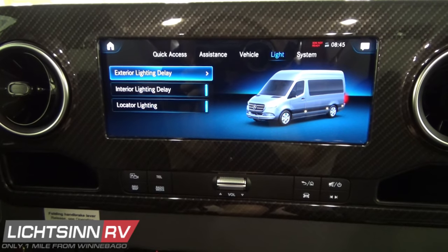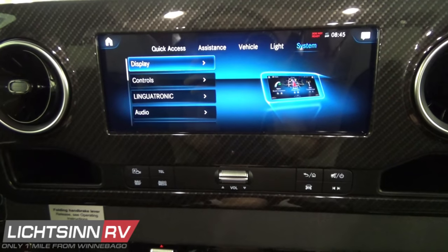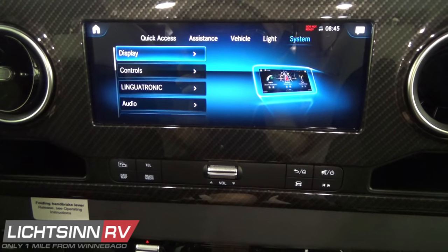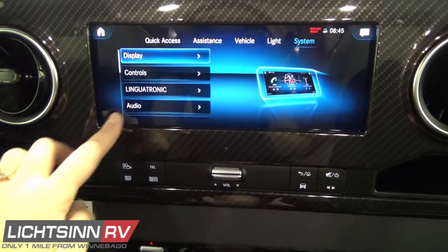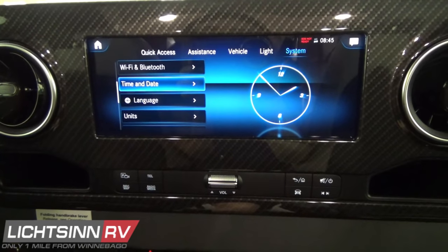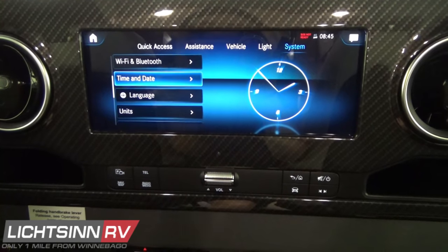The final setting within the home page is the system setting. The red light visible just above is for the SOS ready feature — providing an emergency call to local 911 authorities in an emergency. Within the system setting screen you can adjust display features, controls, and language, connect Bluetooth and Wi-Fi settings, and adjust the time and date.